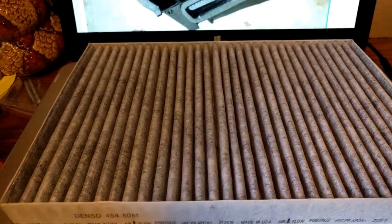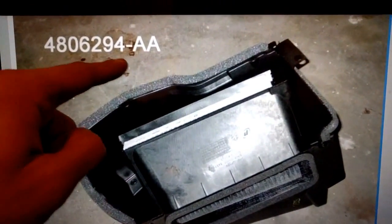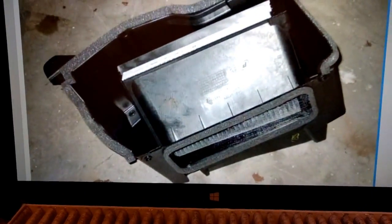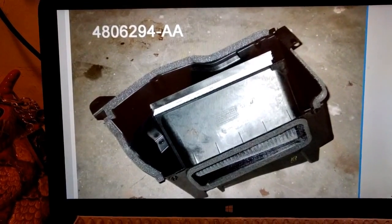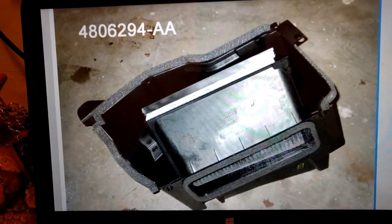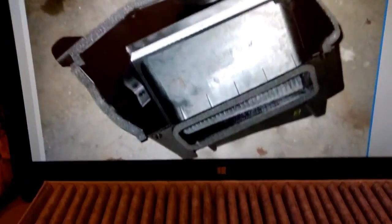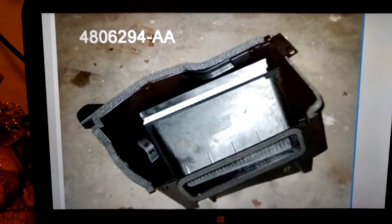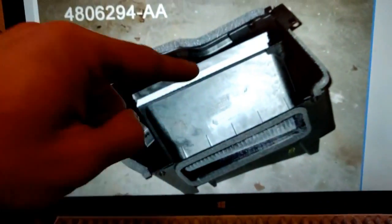Otherwise you need to buy this inlet part first, which is about $60. It may say 'AB' on it, but this is the inlet that the filter would literally just fit right into with no problem. The issue is Chrysler and Dodge got too cheap and did not include this part, so you can't just put a cabin air filter in there. This cabin air filter will only work if you have this inlet installed.